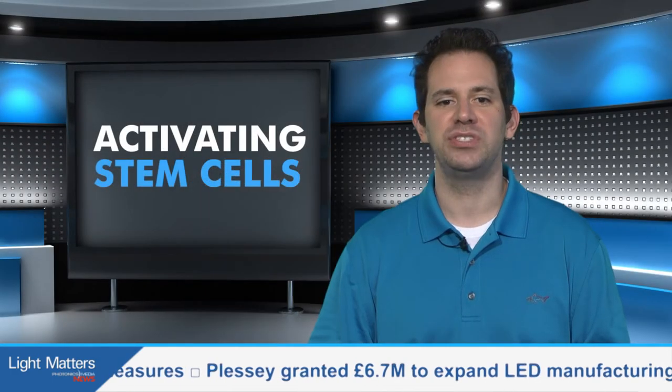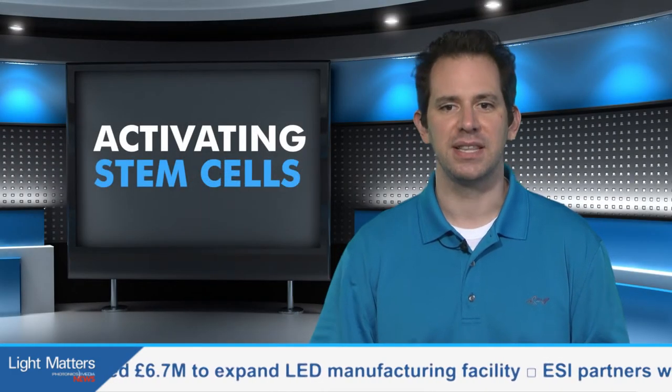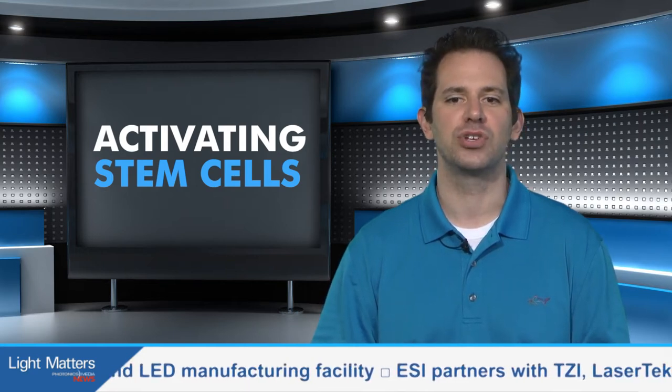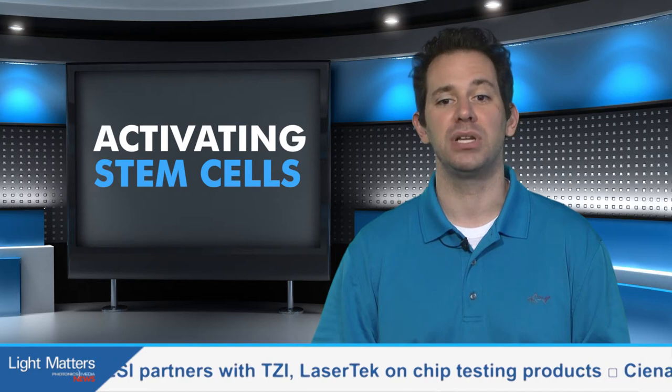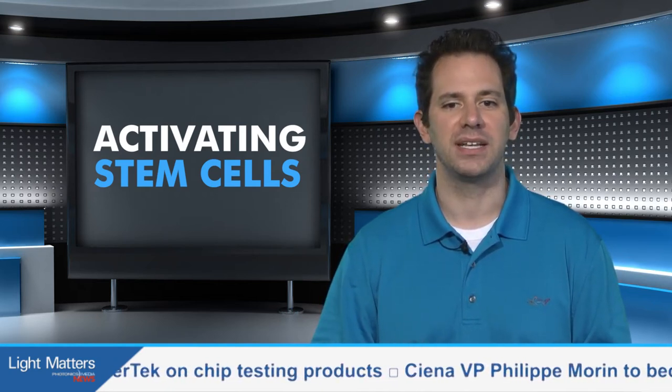Working on that theory, UCSF faculty fellow Matthew Thompson said that one day complex light patterns could be used to transform large colonies of stem cells into complete organs, and those organs could be implanted into patients who desperately need them. Thanks, Rod.